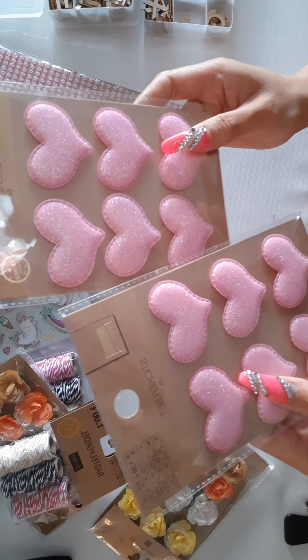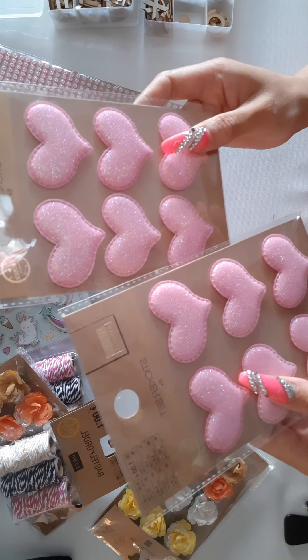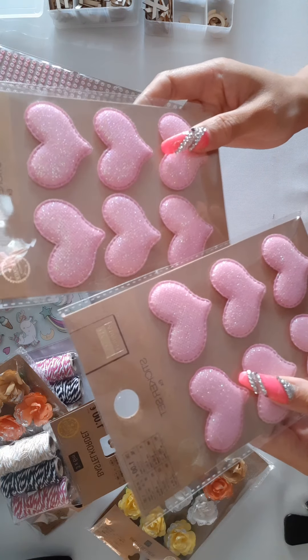Then I found these puffy hearts, which I was very excited about because I haven't seen them here. I saw them in your ladies' hauls in the US but not here, so I was very excited. I only got the pink ones and they have a shimmer — like an iridescent shimmer.